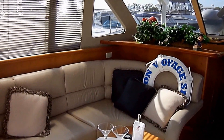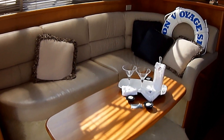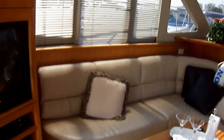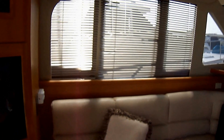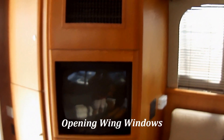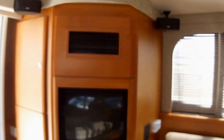Coming down along the port side, we've got a nice dinette table right there, yet another sleeper sofa, blinds, and the windows alongside here open up by the way. We have our entertainment system — Bose sound system, DVD player, JVC TV.